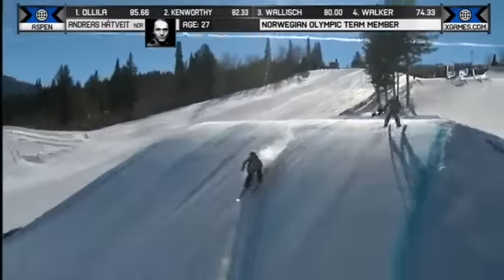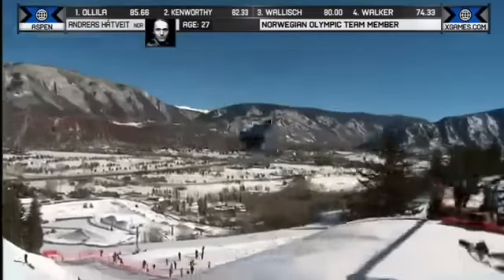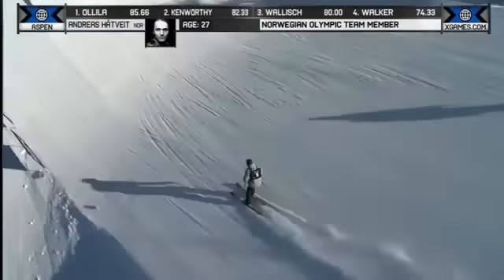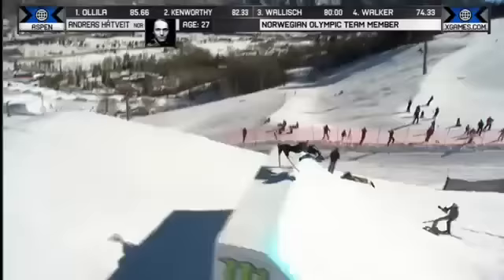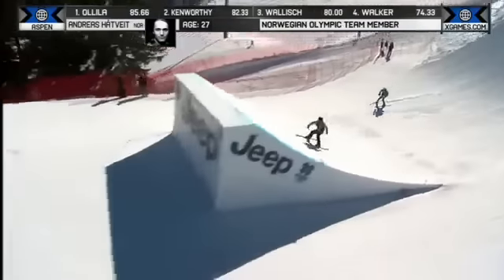We'll see what he's got. There's the double cork 1080. Nice smooth flow from jump to jump, with the nosebutter there. Nosebutter double cork 1080.